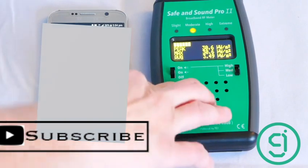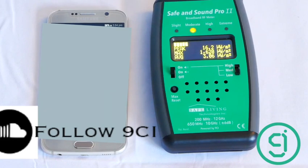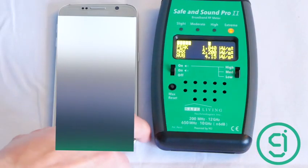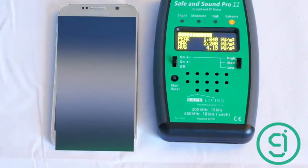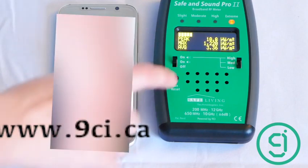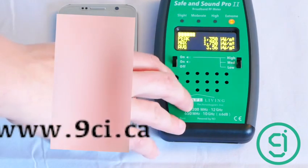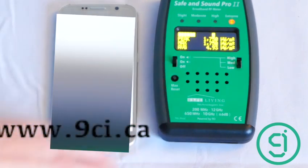Now we're doing a Skype call using mobile data — first audio, then video. For audio we're seeing about 1,600, dropping to 1,100. For video, about 1,900 — not a big difference between audio and video. Now switching to a Skype call over Wi-Fi using audio: about 2,200, with spikes around 1,600. Then a Wi-Fi video call: a spike of 1,800 at the end.